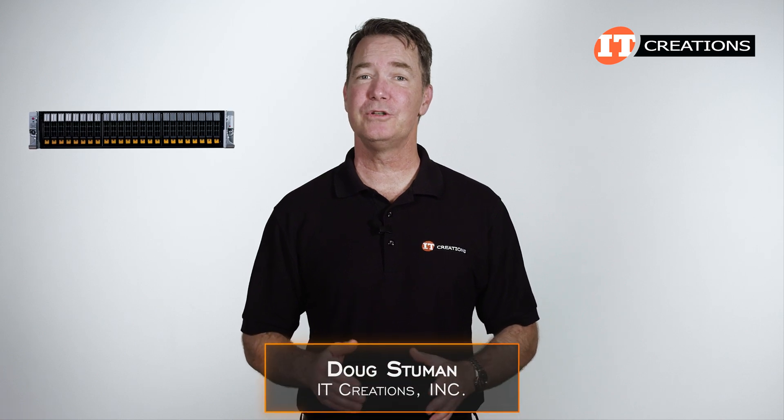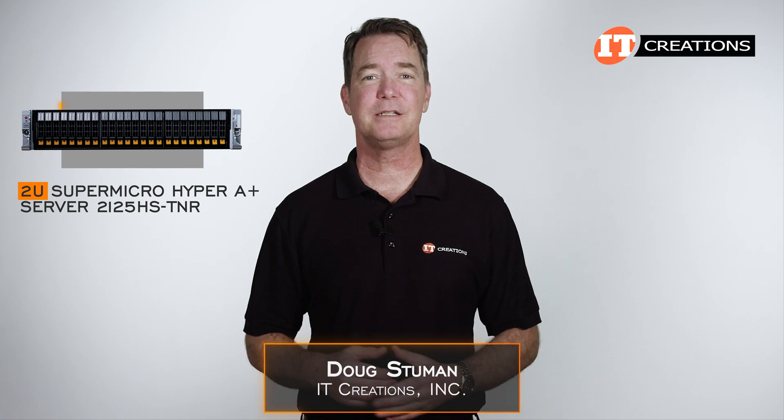Hi there, Doug Stumman with IT Creations with the 2U Supermicro Hyper A Plus Server 2125HS-TNR.